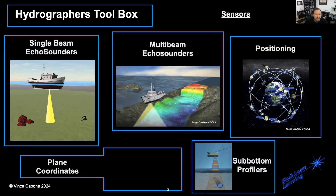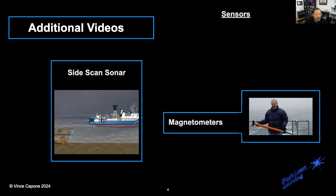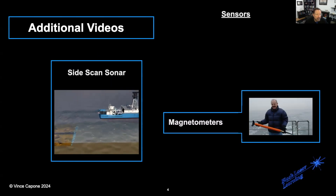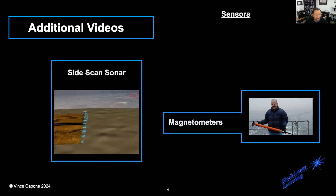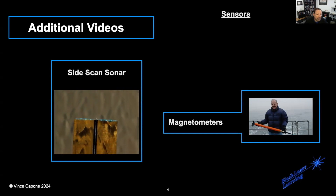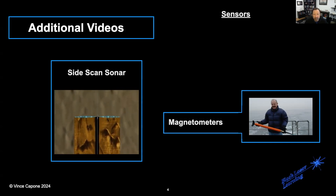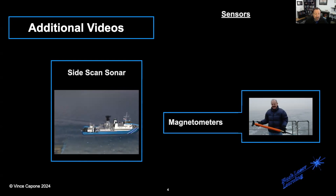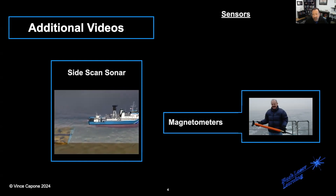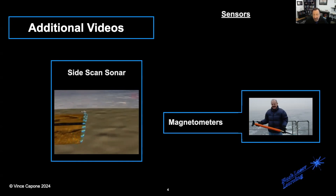There's a wide range of topics and a large number of modules. In addition to the Hydrographers Toolbox, in the near future you will see videos on side-scan sonar and magnetometers. The side-scan sonar is going to be a new advanced mission-based training program. The magnetometer video will be a short overview of using magnetometers so that you understand the basics involved.